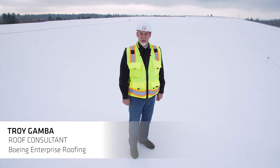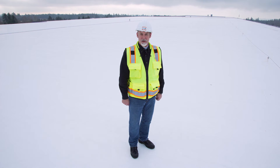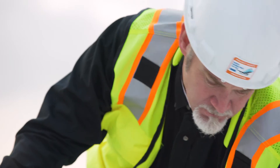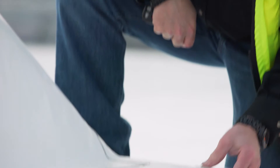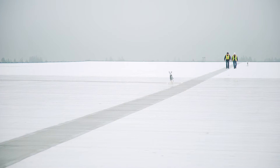My name is Troy Gamba. I joined Boeing 29 years ago. For the last 24 years, I've been part of a team of roofers to maintain the roofs in our region. The last nine years as a roof consultant, I'm responsible to help determine the long-range business planning for when roofs need to be replaced, selecting the proper specifications, proper materials, and making sure everything is installed correctly.